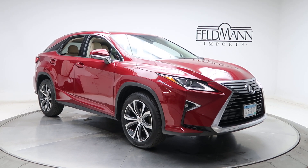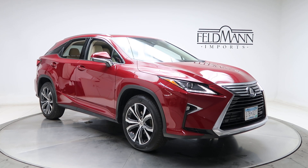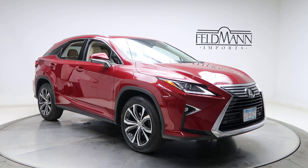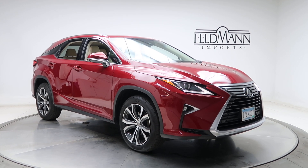Hey, what's up everyone, this is Chris from Feldman Imports. Today we're taking a look at a 2017 Lexus RX 350. This one is a Matador Red. Under the hood is a 3.5 V6 pushing out 295 horsepower.